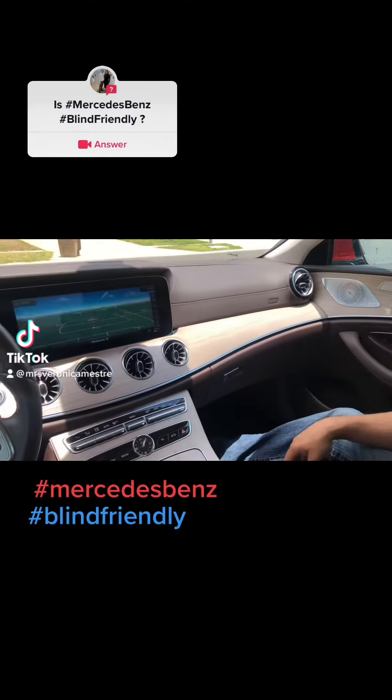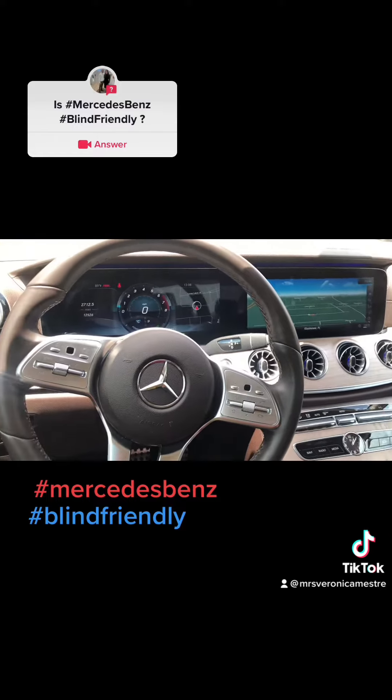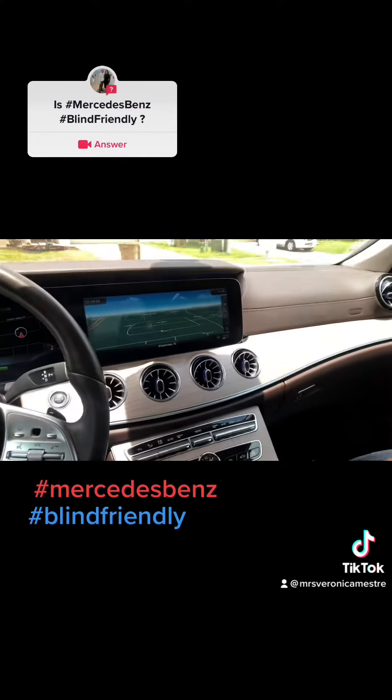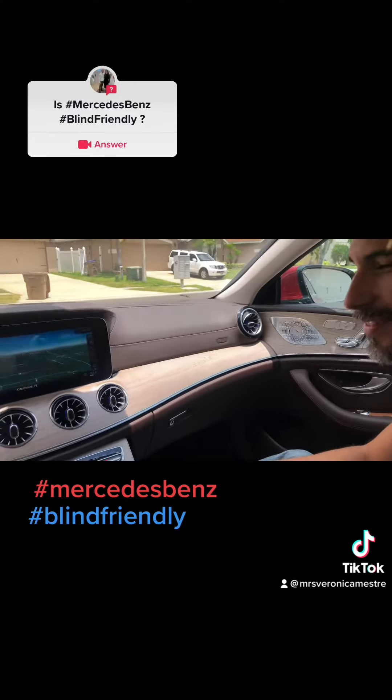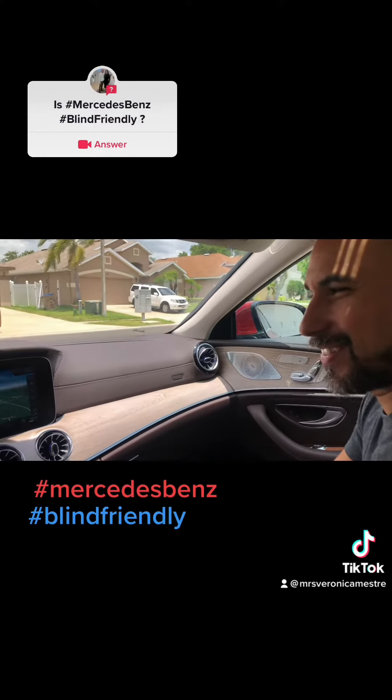This is the car we got from Mercedes while they're working on ours — they're servicing our car. We just want to check if this car is blind friendly. Let's check, Hector, if this is blind friendly.